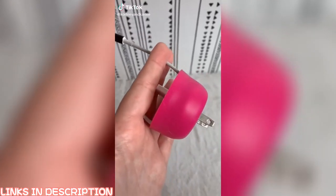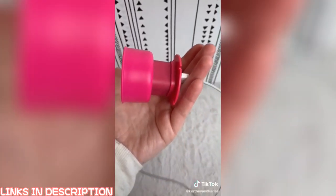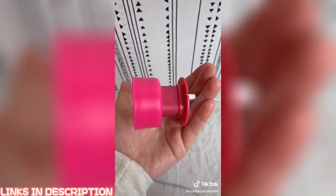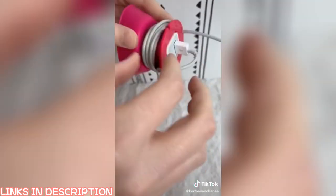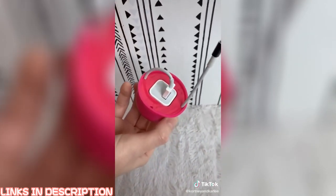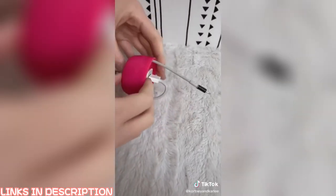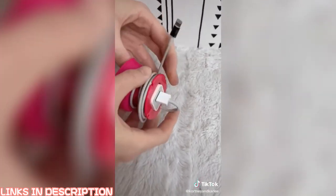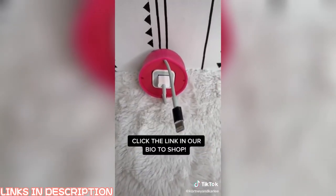New Amazon favorite. This is the Quirky Power Curl Mini, and it is an iPhone charger organizer and holder. I went ahead and put the base in there already. Now I'm going to take the cord and start wrapping it around the holder. You can flip the top back to hide the cord — and look at that, your charger is all nice, neat, and organized. If you want to make the cord longer, all you have to do is flip the top back and unravel. This is under $4. Click the link in our bio to shop.